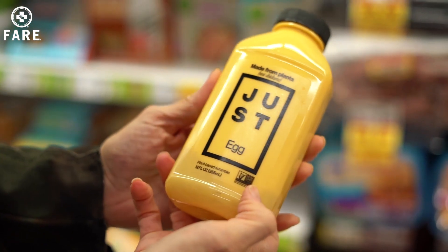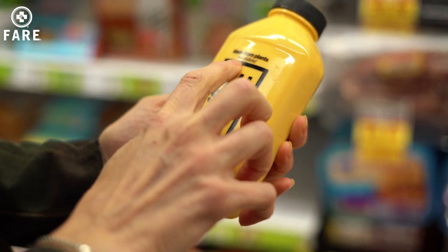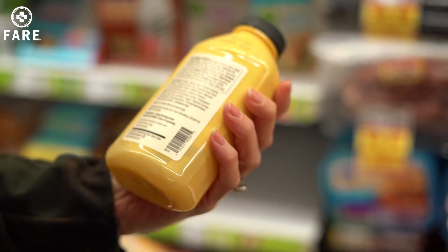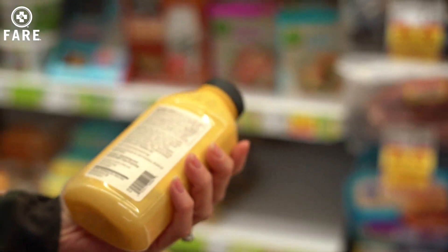So this is just egg made from plants, but it's got this mung bean — so that's something that I would have to look up. I spend a lot of time looking up ingredients while I'm here.